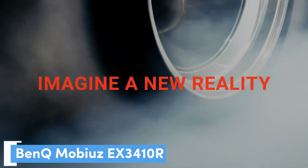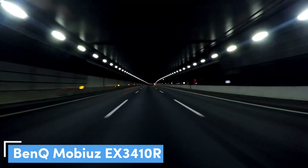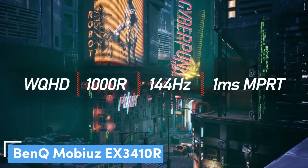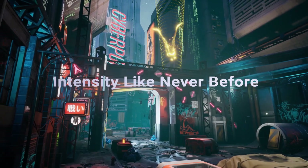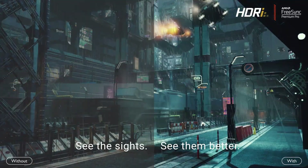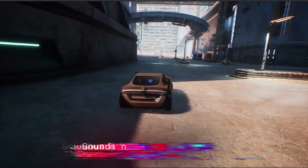Number 4: BenQ Mobiuz EX3410R. The BenQ EX3410R is an excellent ultrawide gaming monitor with lots of features, a stylish design, and great 144Hz performance. Its 1ms pixel response makes it a fantastic option for esports players who need to better see the battlefield and react quickly. Though, bear in mind that we found during testing that it still requires some calibration for best results.